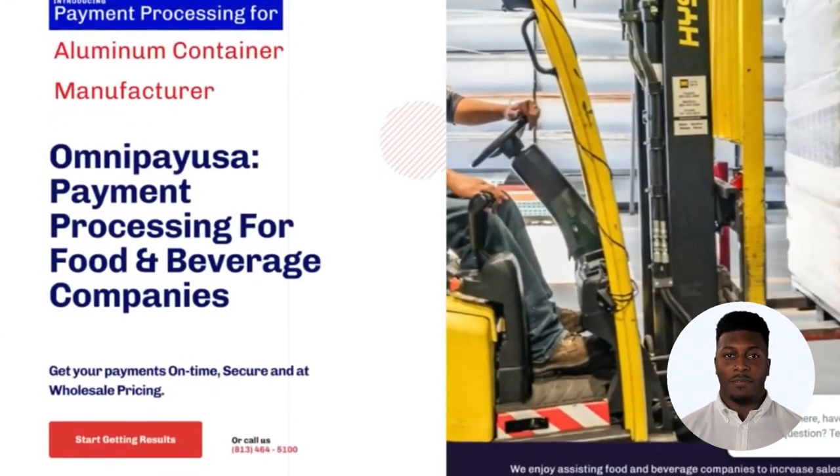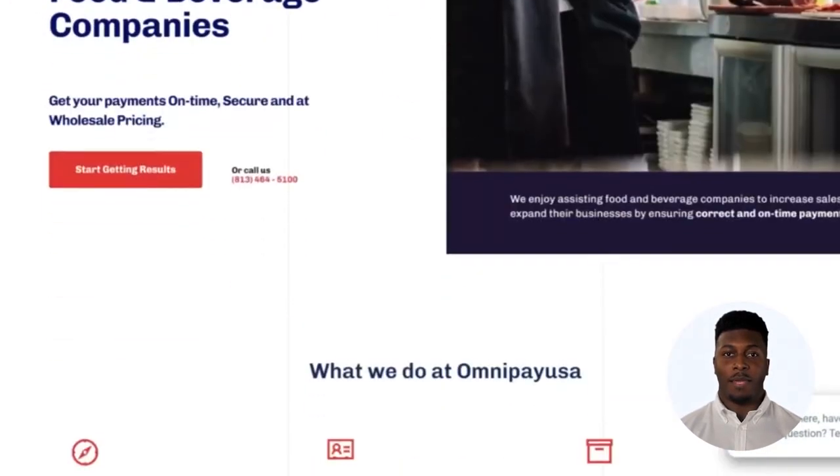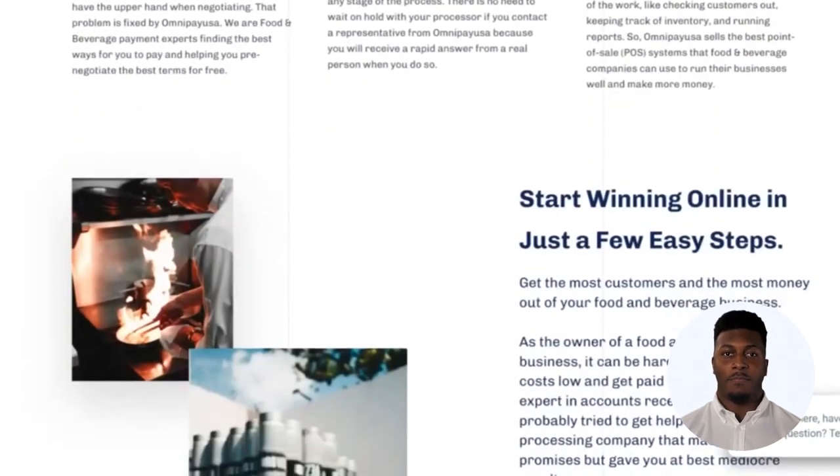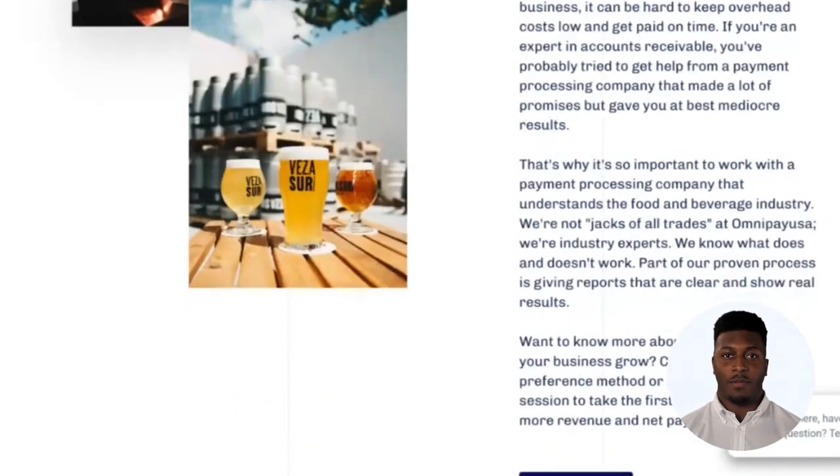So if you're looking for a fast, secure, and easy way to accept payments for your restaurant, look no further than OmniPay USA. Visit our website today to learn more. That's all for now.